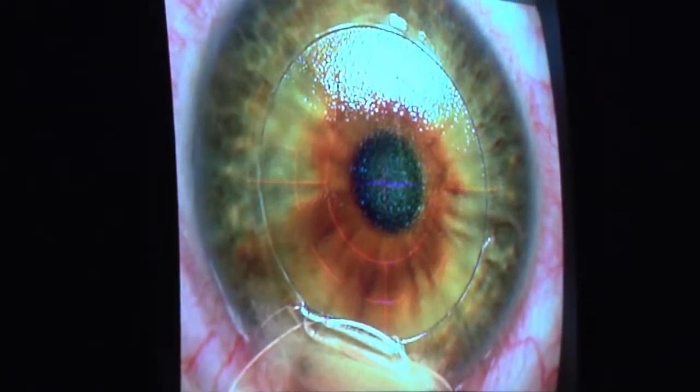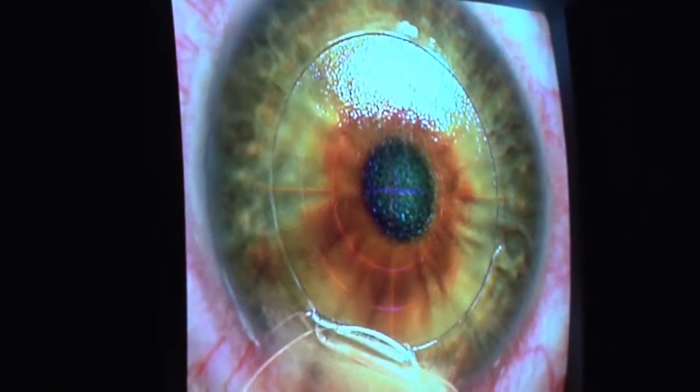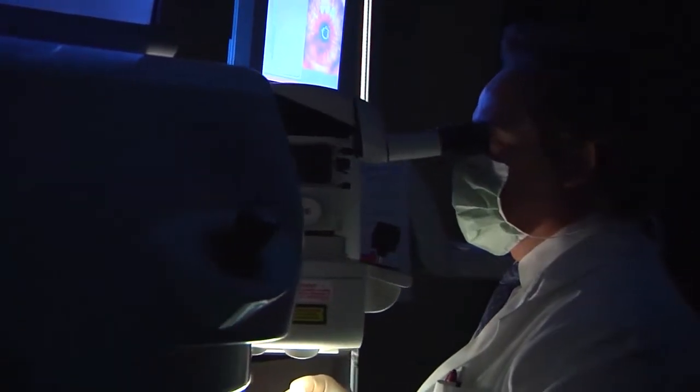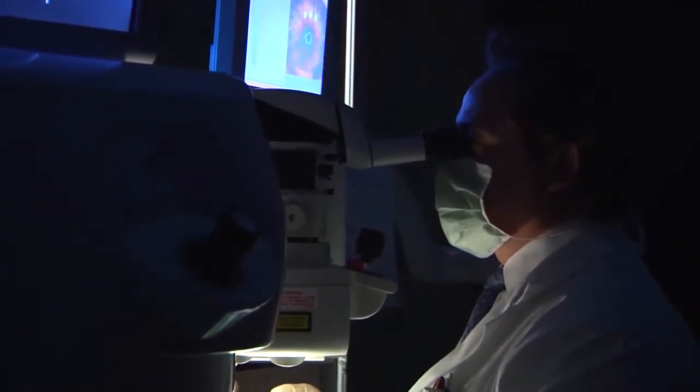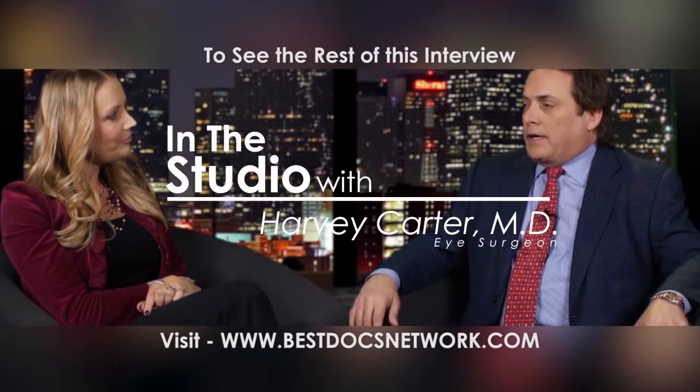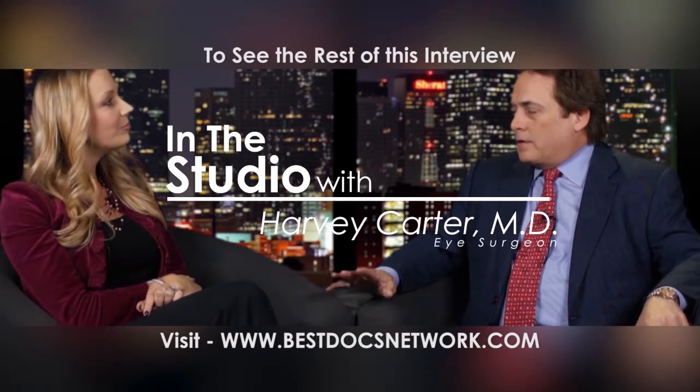What sets your practice, Carter Eye Center, apart from other eye practices in the Dallas-Fort Worth area? I really think it's personal service and high technology. Patients are looking for personal service and at the same time high technology — they want the latest, greatest, they want the best. To see the rest of this interview as well as other outstanding videos, head to bestdocsnetwork.com.